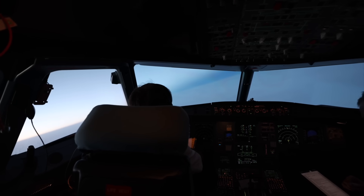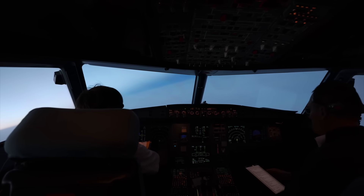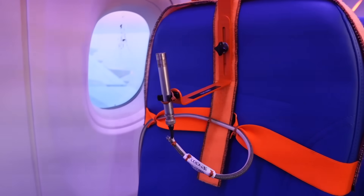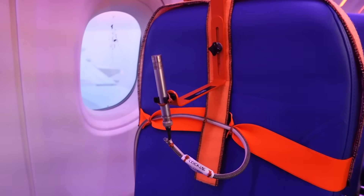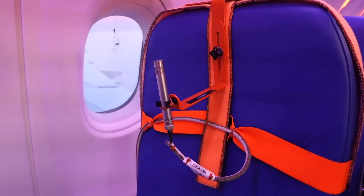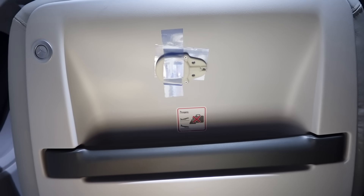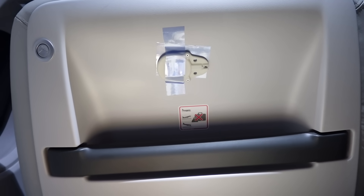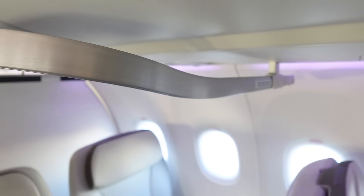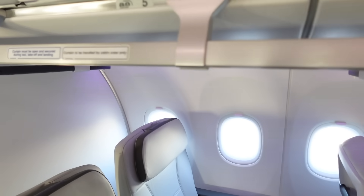Soon enough, it's time to make that 180-degree turn and head straight back south for Toulouse. Temperature and audio sensors are installed throughout the cabin. Once passenger flights begin, these will be vital in understanding the temperatures and noise levels passengers will experience day-to-day on long-haul narrowbody flights. Interestingly, the A321XLR actually contains three cabin zones which can be independently temperature-controlled, compared to just two zones on the regular Airbus A321.